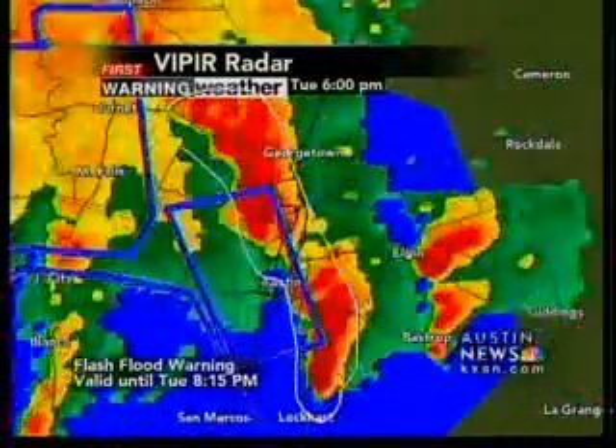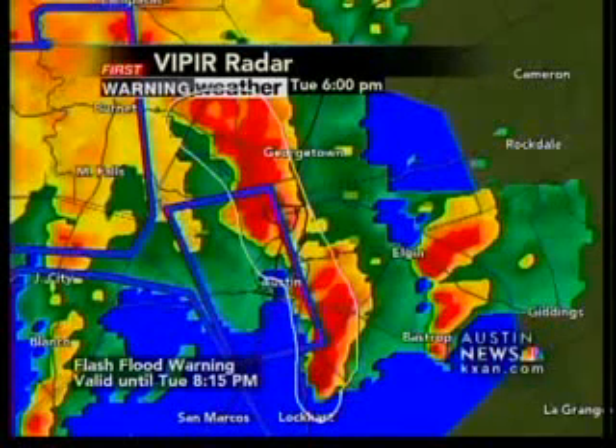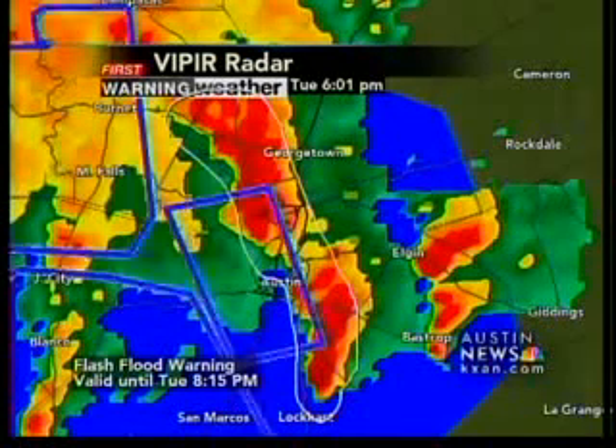We'll show you some rainfall totals in just a few minutes, but we now have three, four, five inches of rain in some areas. Again, we'll have more on the tropical storm in our area in a moment. Right now, a look at the impact on rush hour traffic with Deborah Nguyen.